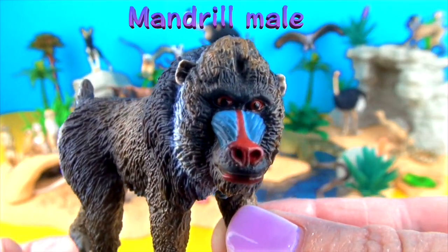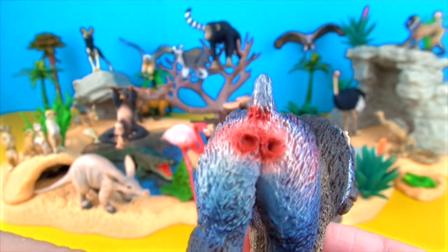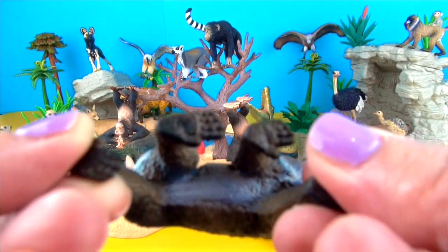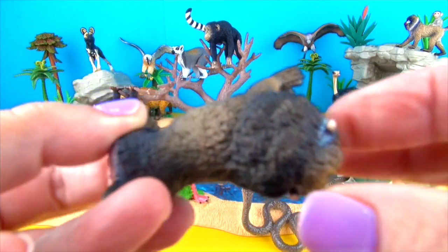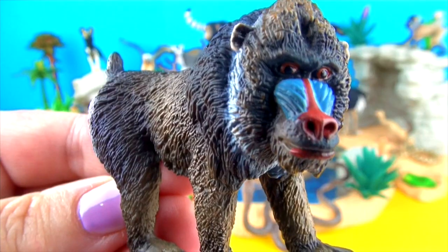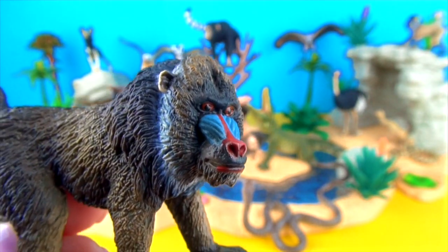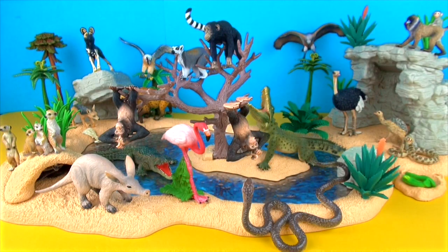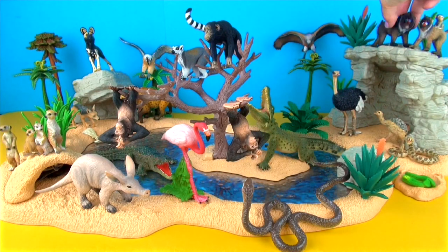This is the mandrill male. Mandrills live in troops, which are headed by a dominant male and include a dozen or more females and young. They use their long arms to forage on the ground for fruits, roots and animals such as insects, reptiles and amphibians. Their cheeks have built-in pouches that are used to store snacks for later consumption.